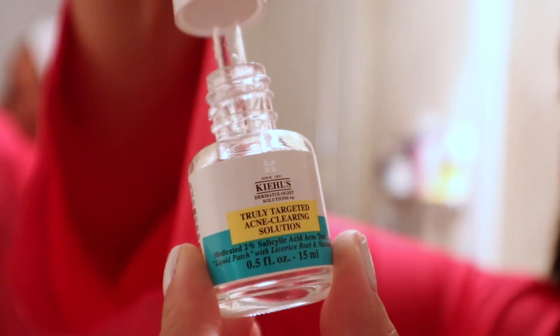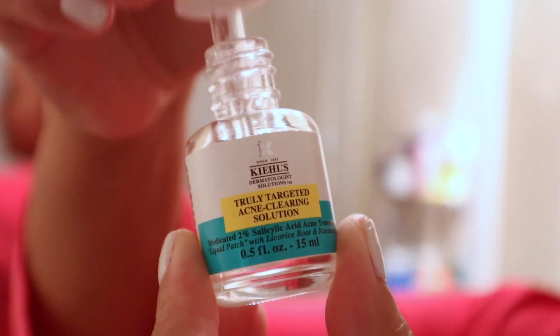My skincare goals right now are to improve my skin texture, lighten dark spots and hyperpigmentation, and stop picking at breakouts. When I put makeup on my skin looks smooth, but when I take it off you can still see the dark marks on the sides of my face. If I have any active breakouts, I go in with the Kiehl's Truly Targeted Acne Clearing Solution — it's basically a liquid pimple patch. I put a little on my fingertips, rub it on the spot, and let it dry tacky. By morning the acne spot has improved.